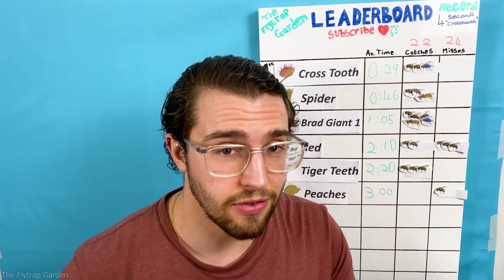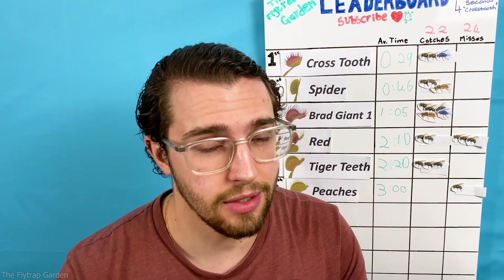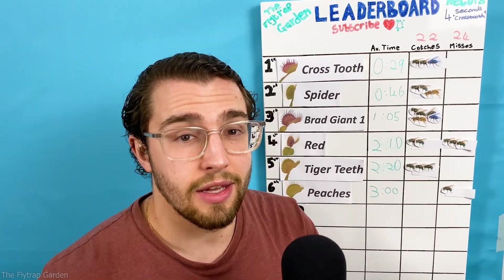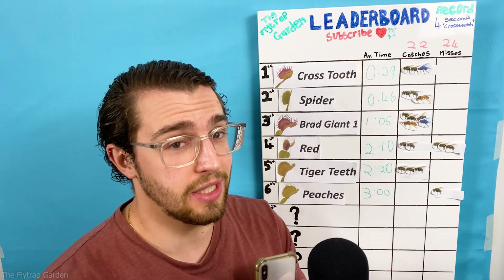There are a lot of things happening in this update so I have a script to help me out, but the most important thing is the bonus points. This is the first time we are adding them on, so this leaderboard is going to get really close.